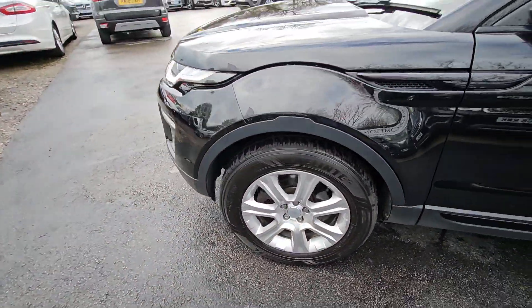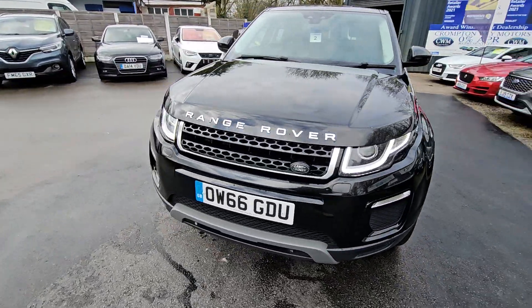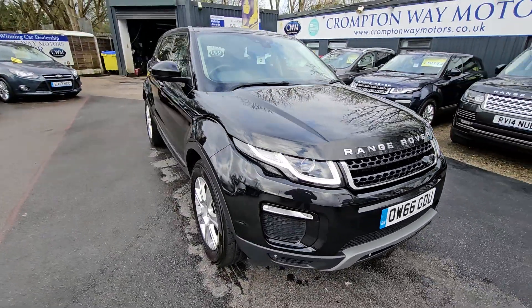For more information on this vehicle, for part exchange appraisal or for finance figures, just give us a call on 01204 393 181. Thank you.